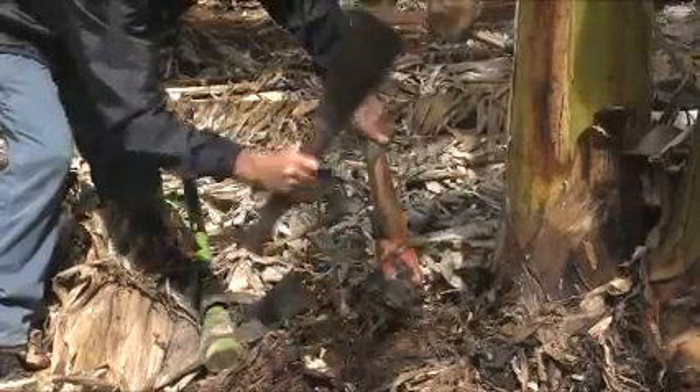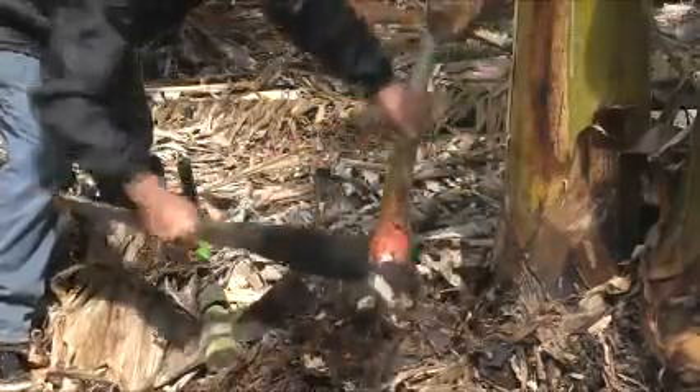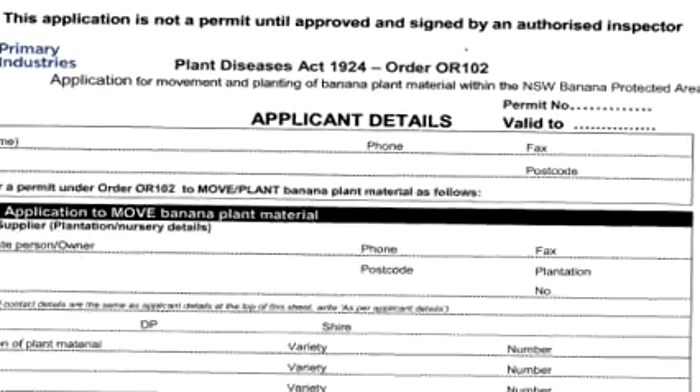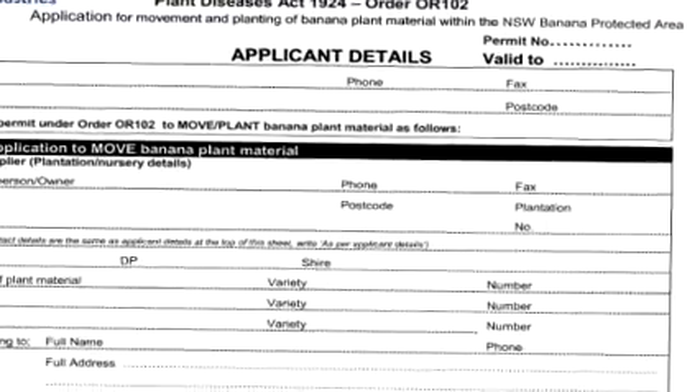It's really important that you don't share your banana plants with others, as it is not only illegal, but you could spread the disease unknowingly. People do need a permit to plant bananas, but these are easily obtained from local authorities.